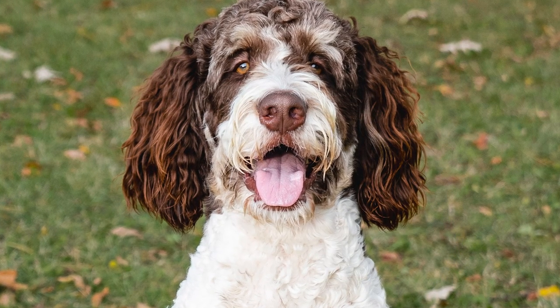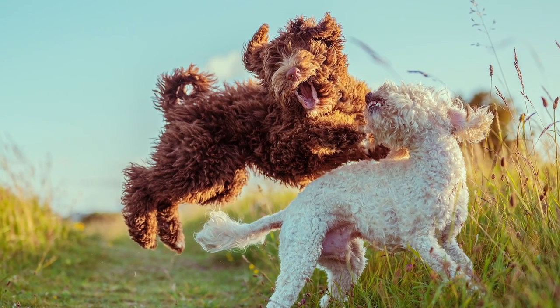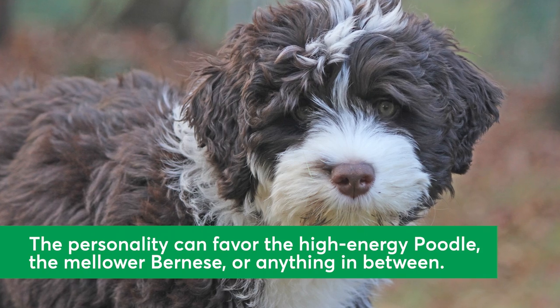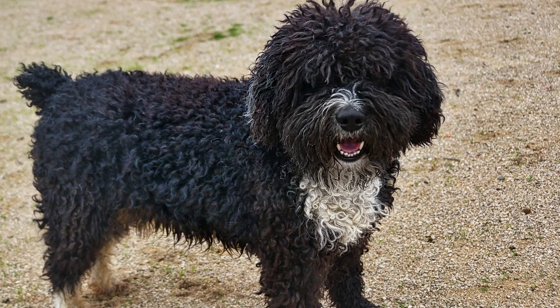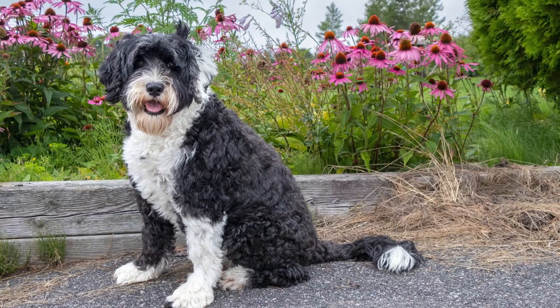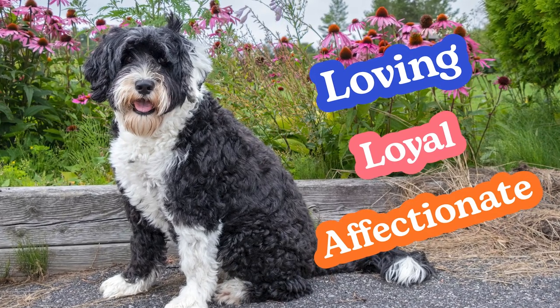While some breeds are known for having a certain kind of personality, every dog is different. If there's one thing this breed isn't lacking in, it's personality. The personality depends on which parent they take after most, with the poodle side being predictably high energy and the Bernese side giving off more mellow vibes. Bernadoodles can sometimes be headstrong, so early training and socialization is key. They're also considered loving, loyal, and affectionate to those folks lucky enough to call them family.